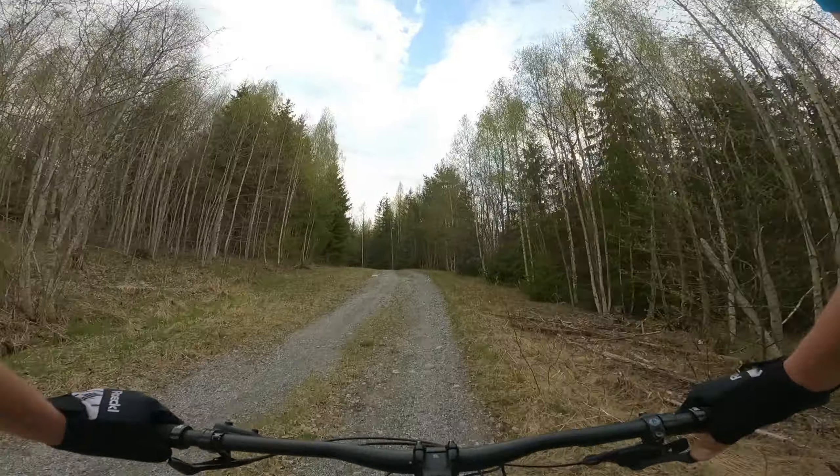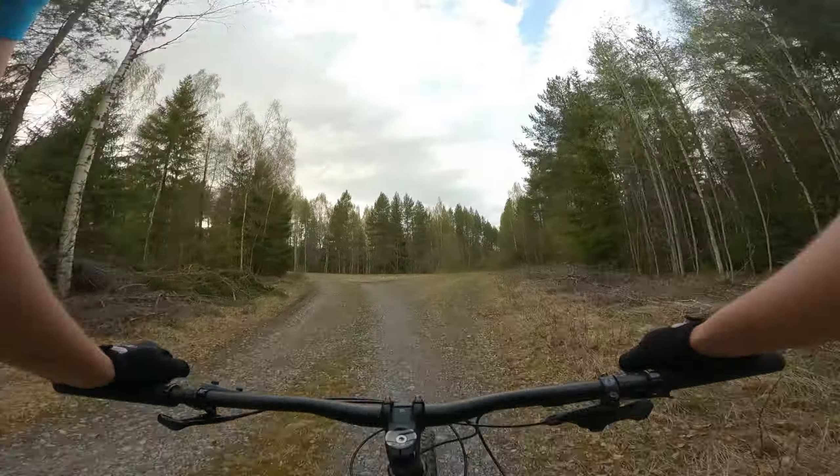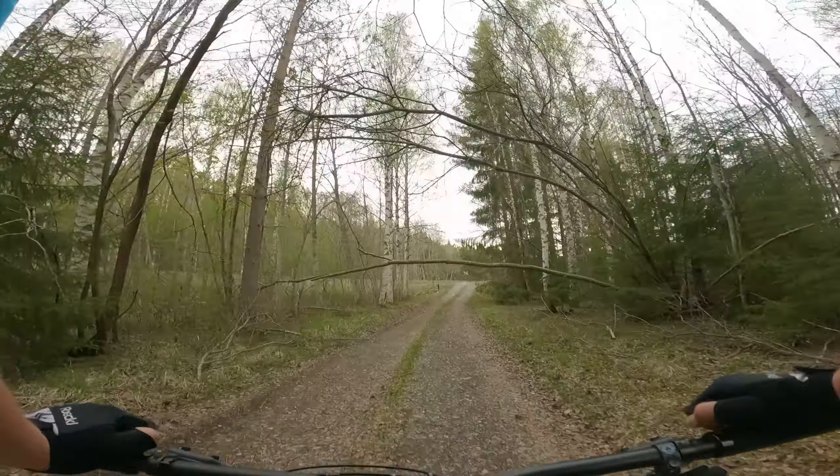This gravel part will not be in the trail when it's finished. But right now it's great that it's there so you can get around. Let's go.